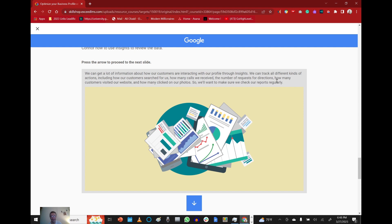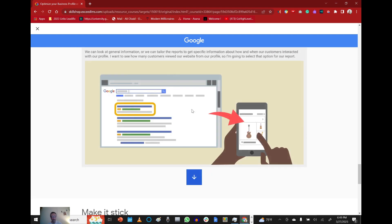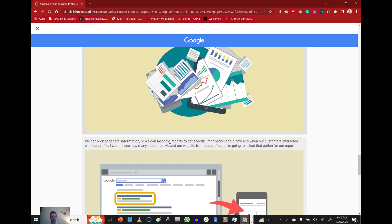We can get a lot of information about how our customers are interacting with our profile through Insights. We can track all the different kinds of actions, including how our customers searched for us, how many calls we received, the number of requests for directions, how many customers visited our website, and how many clicked on our photos. We'll want to make sure we check our reports regularly. We can look at general information or tailor the report to get specific information about how and when our customers interact with our profile.